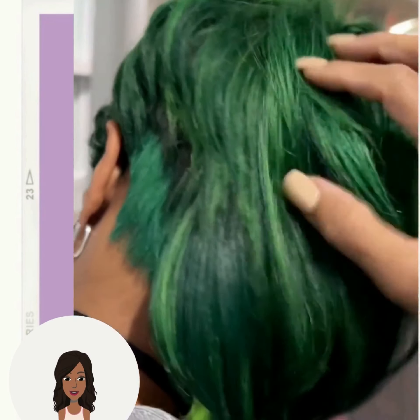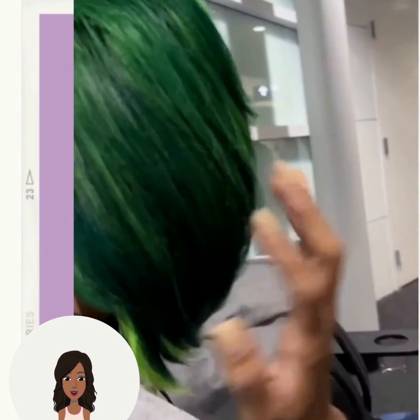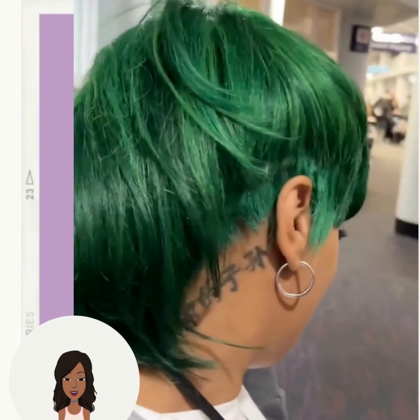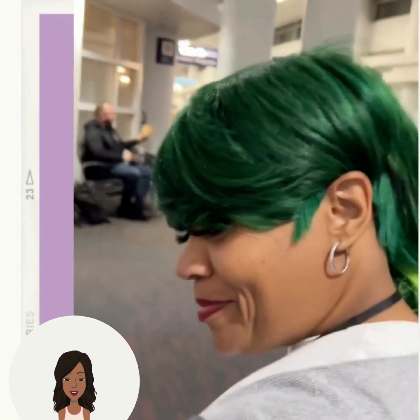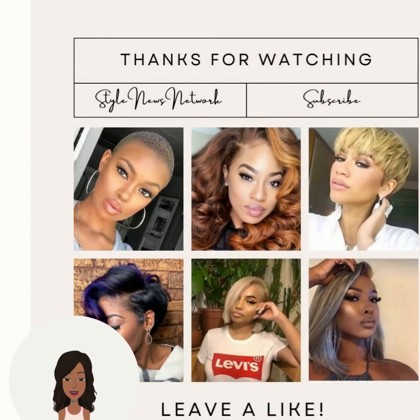Absolutely gorgeous, followed by this green mullet style. If you want to see even more inspiring Black hairstyle ideas, be sure to check out this video next.